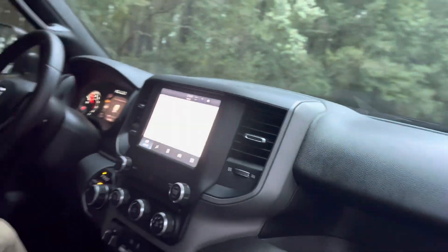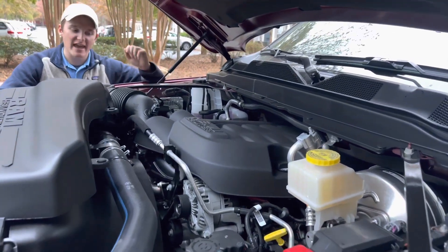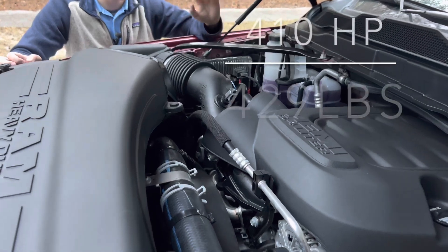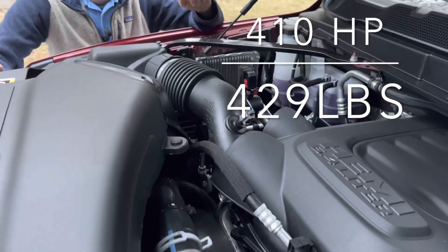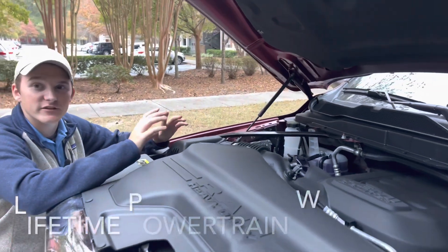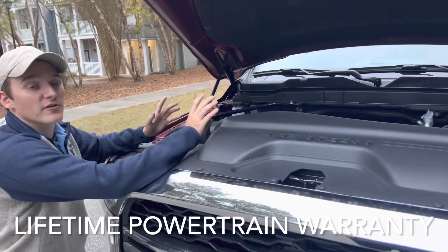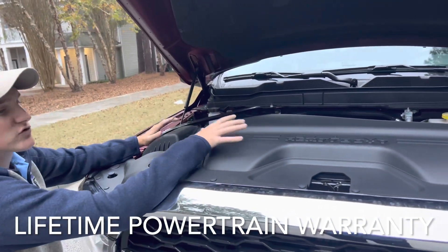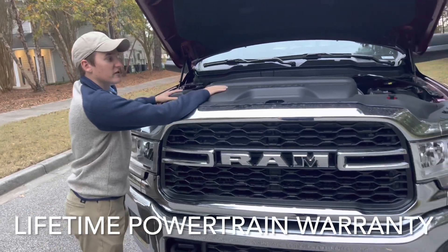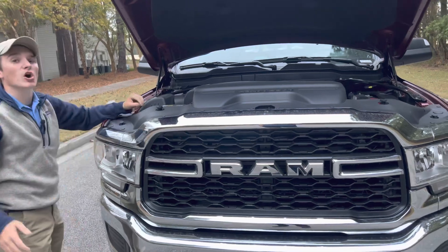Let's go under the hood and check out that 6.4-liter Hemi. Here we are underneath the hood of the Ram 2500 Tradesman. This is the gas motor — it is a 6.4-liter Hemi, makes 429 horsepower and 480-ish pound-feet of torque. You do have a lifetime powertrain warranty on this — unlimited mileage, unlimited years. It covers you for the entire nation for the entire lifetime of your ownership. So if you own this vehicle 20 years and put 200,000 miles on it, and something like a water pump goes bad, it's a $200 deductible to get it taken care of.